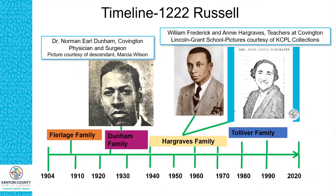This is a timeline of the primary families that lived at 1222 Russell Street from 1904 when it was built to 2020. The first family to live in the home was John Bernard and Josephine Fleur Lidge and their family. They're listed on both the 1910 and 1920 census. Both John B. and Josephine's parents were German immigrants, and the family eventually moved out to Fort Thomas in 1922.